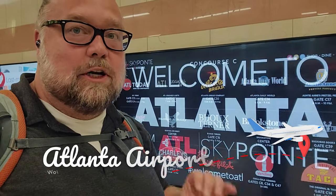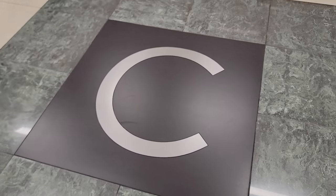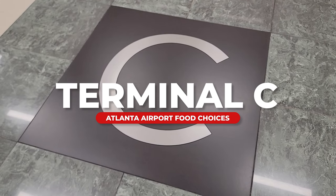Hey there fellow travelers, Mark here with Walt Disney World, and today we're here in Atlanta. We're going to be talking about Terminal C and what food options you have when you come here. So hungry travelers, let's go see what Terminal C has for you.